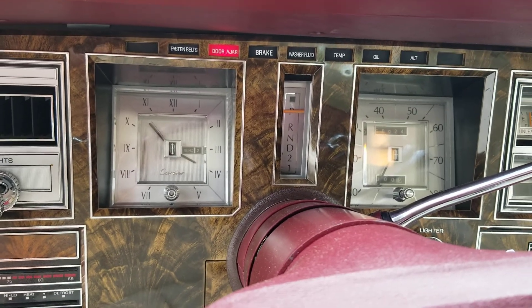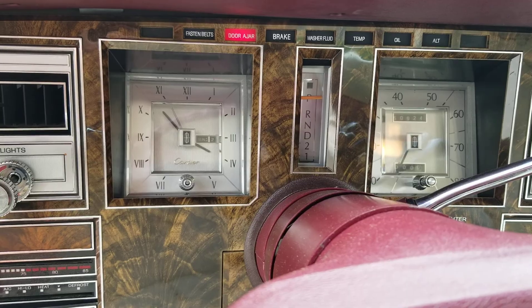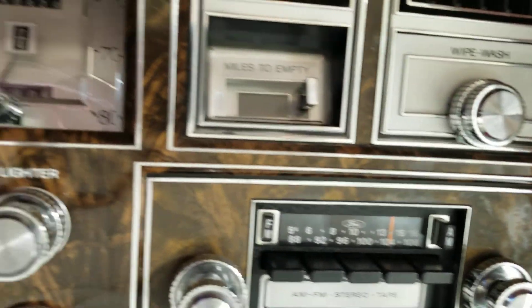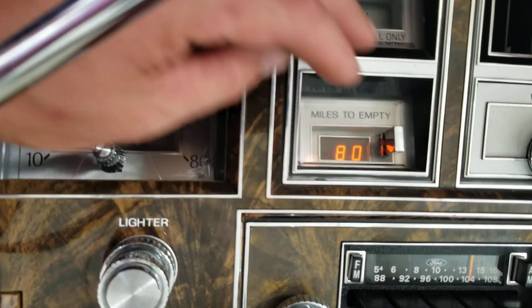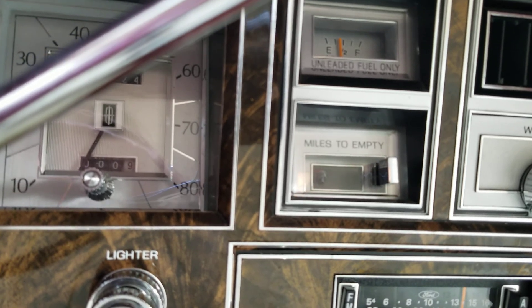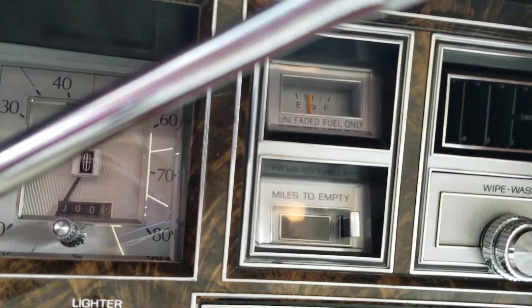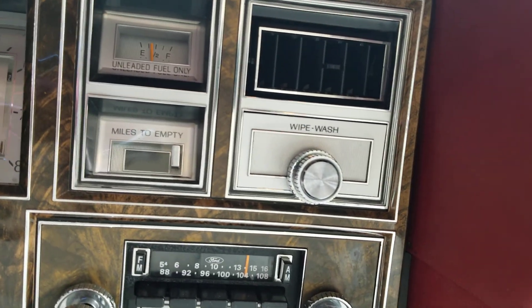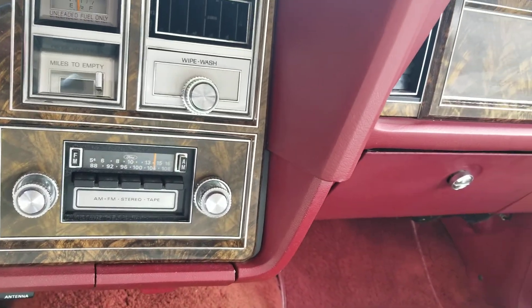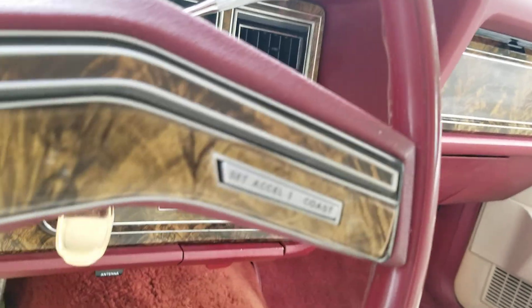The clock still works. Everything works. One neat feature about this vehicle is it has the LED miles-to-empty display. I believe that was an option back in that day — I'm not 100% sure, somebody can correct me if I'm wrong.